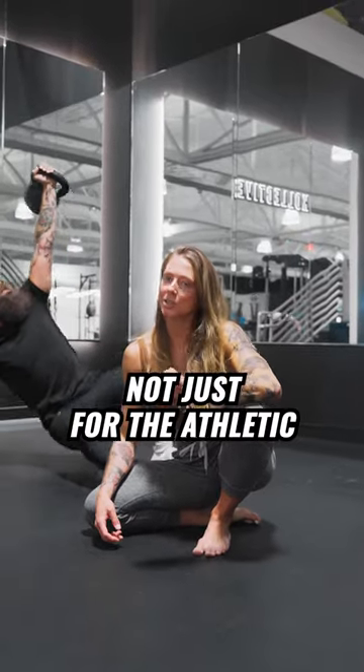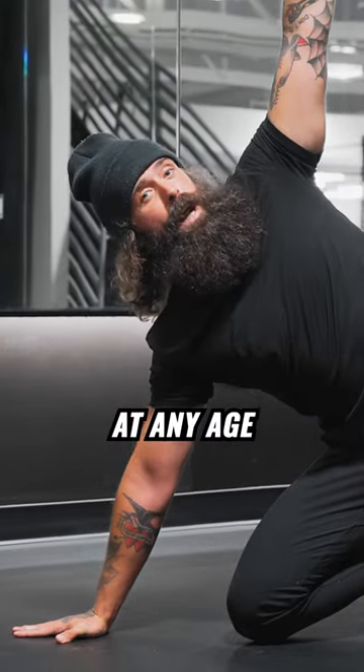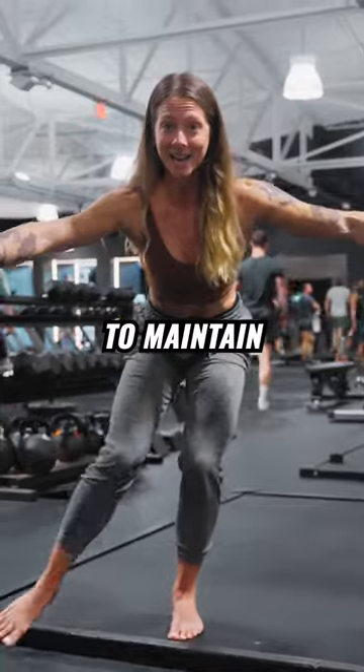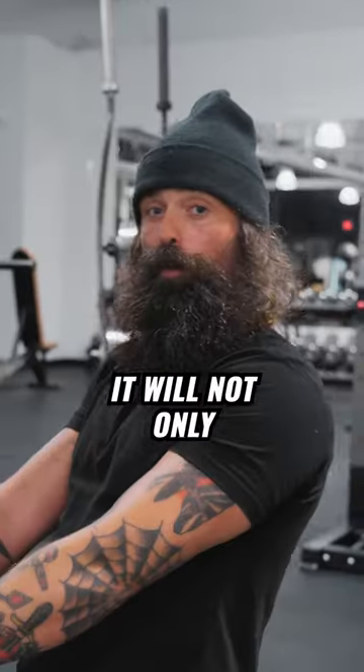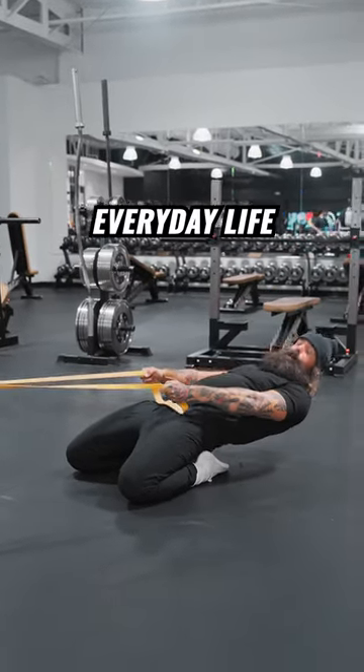The best part is it's not just for the athletic or the youthful. Mobility training is for everyone at any age. In fact, as we age it becomes more important to maintain and improve our mobility. It will not only improve your athletic performance, but also help you move and feel better in your everyday life.